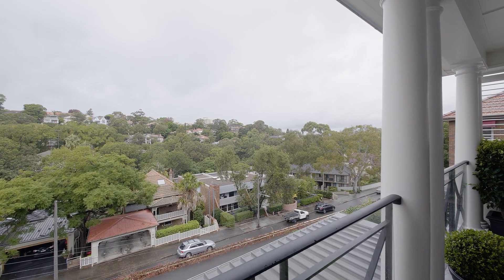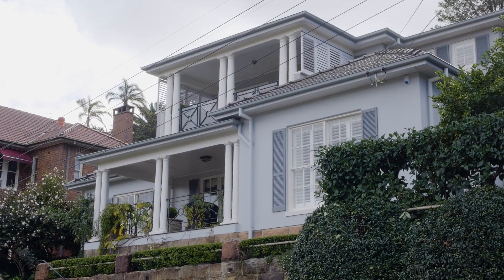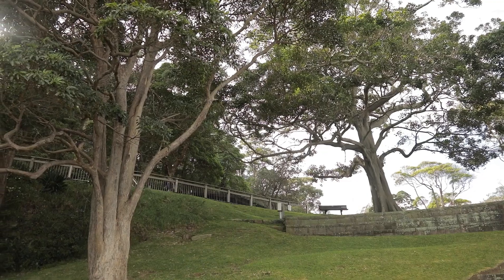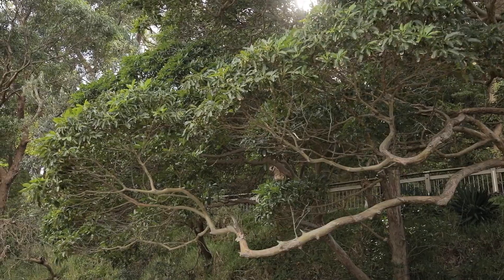Located at the top of Mosman Bay in a quiet cul-de-sac, you are just 350 metres to Avenue Road, cafes and shops, and a short stroll through Reid Park to the Mosman Ferry.